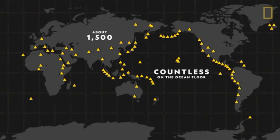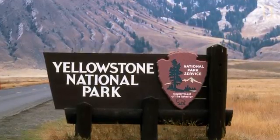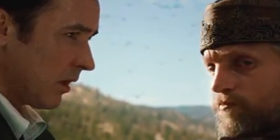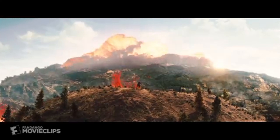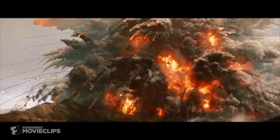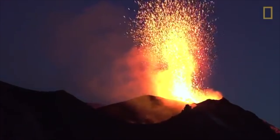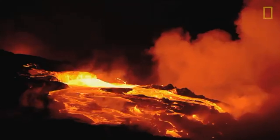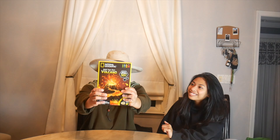Volcanoes are scattered across the planet. About 1,500 active volcanoes can be found across the world, though countless others are on the ocean floor. One of the world's biggest volcanoes is the Yellowstone volcano, more commonly known as the volcano in the 2012 movie. Sources say we have about 100,000 years before Yellowstone erupts again, but that's only based off three previous eruptions, so do what you want with that information.